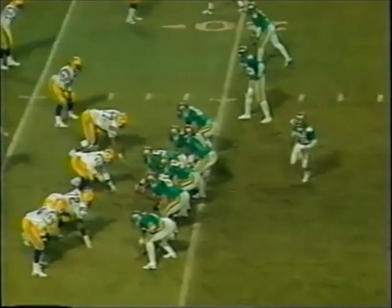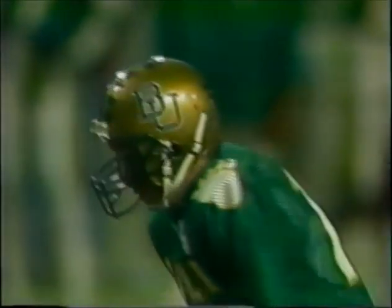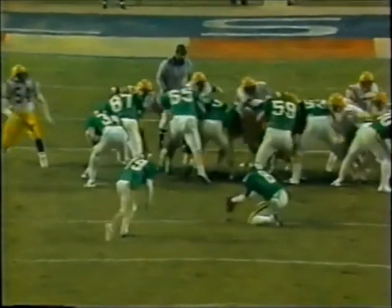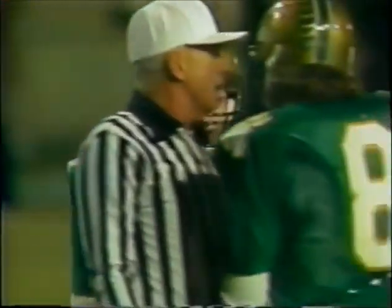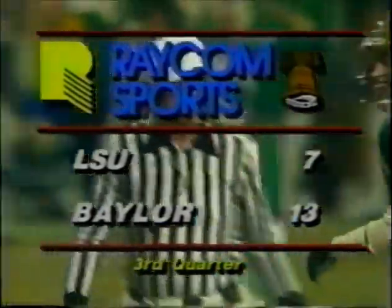Second down and 18 to go. Mickey fires it over the middle — incomplete. Third down and goal to go from the 18. Mickey drops straight back and fires over the middle — incomplete to Darnell Chase. A 35-yard field goal attempt by Seiler, who is one of two tonight. Right at the middle of the field, end over end — and right at the middle. Seiler gets his second field goal — a 35-yarder after getting a 23-yarder. With eight minutes and 54 seconds in the third quarter, it's Baylor 13 to 7. We'll be back after messages from your local stations.